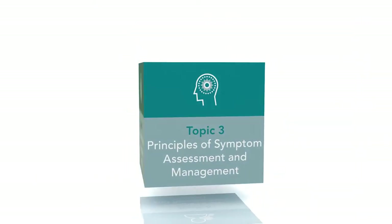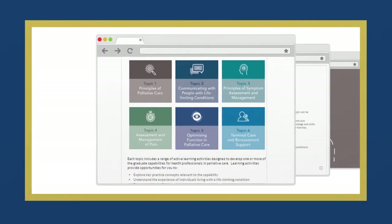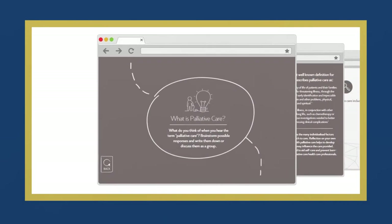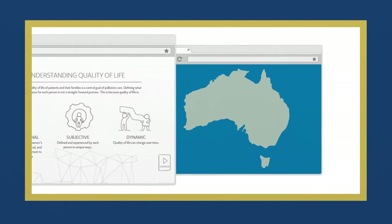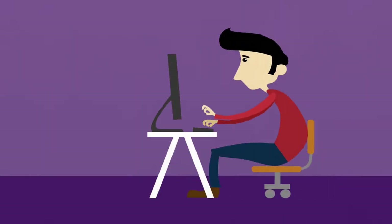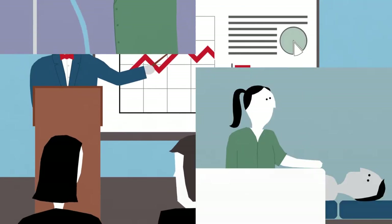Introducing the PCC4U EN Toolkit — an online palliative care resource designed specifically for the VET sector. The PCC4U solution is a bespoke learning and teaching resource, reflecting Australian standards and work practices. Encouraging active learning, the EN Toolkit is designed to ensure work-ready graduates.